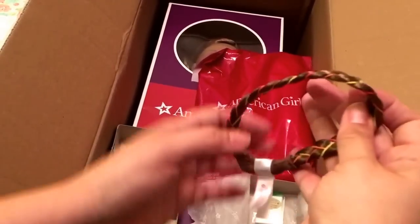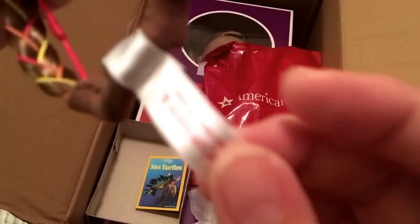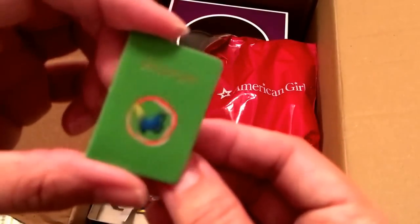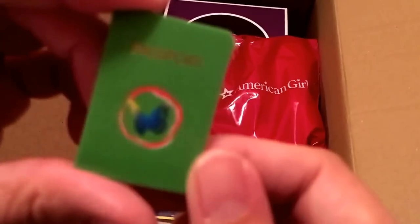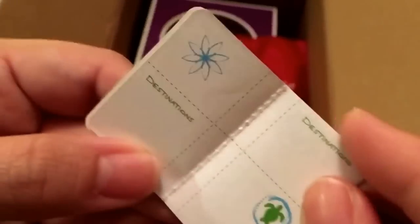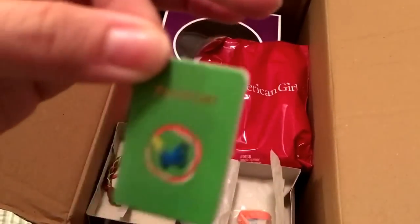Next we have the hair headband — it's like fake braided hair on a little headband, braided to match Leah's color. It also has an American Girl tag on there. Then here's her passport — it's cardboard with the butterfly logo. There's Leah Clark on the inside. It has a passport cover and space for different destinations and stamps. It's glossy paper on cardboard. I wish it had been a little fancier, but that's okay.